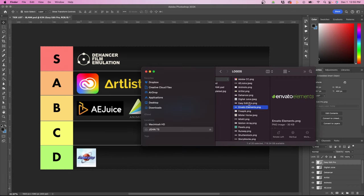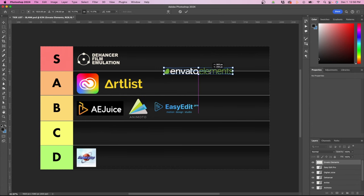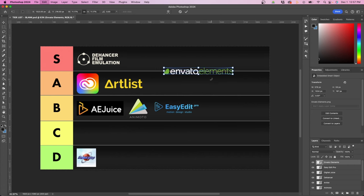The next one is Envato Elements, which I've been using for a few years. They're a really good option for pretty much anything you could need creatively, and probably one of the cheapest options at $16.50 a month. When you go to their website, you can browse stock footage, video templates, music, sound effects, graphic templates for Photoshop and Illustrator, graphic backgrounds, textures, icons, presentation templates, and photos. They have a lot. If you're a jack of all trades doing graphic design, video editing, and marketing, this is a really good subscription. I'm going to put it in S tier.